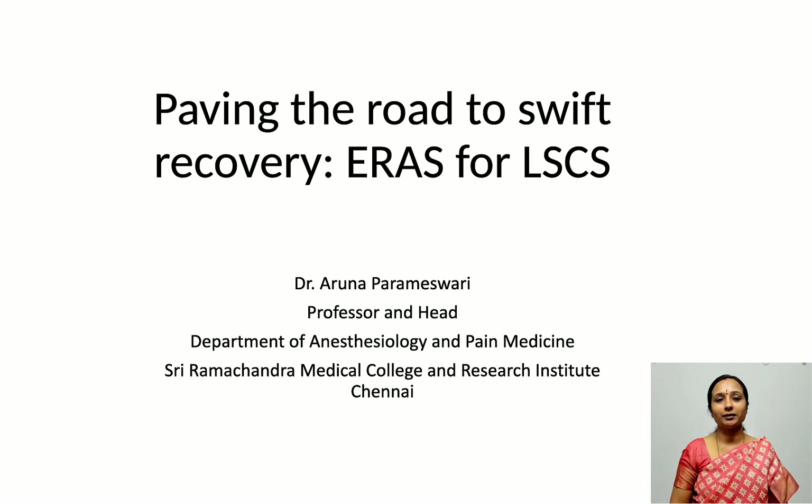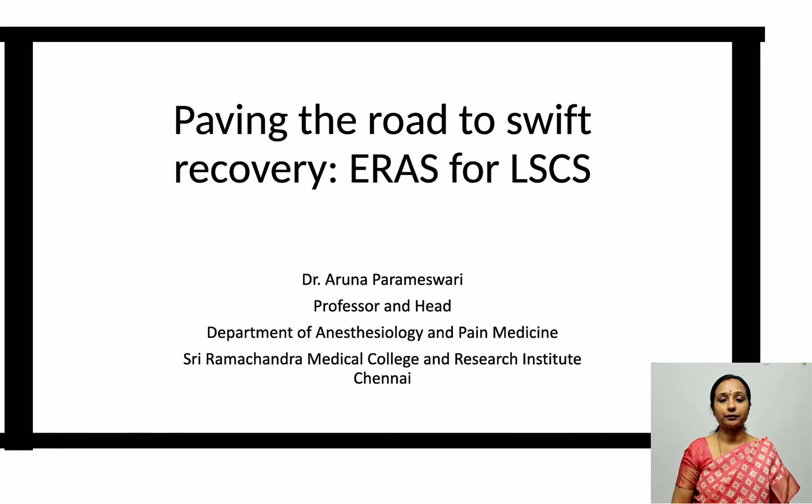Good morning everyone. I would like to thank the organizers for the opportunity to participate in this conference. It is indeed my honor and privilege. In the next 20 minutes, we will take a look at enhanced recovery after cesarean delivery.